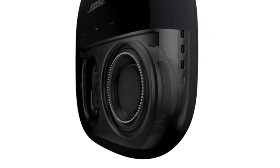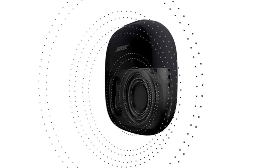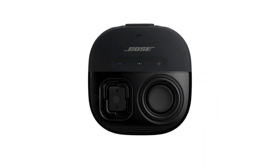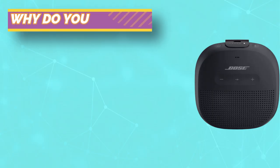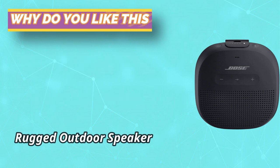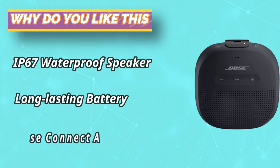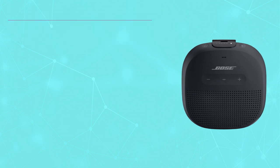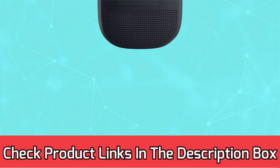This small portable speaker comes equipped with an easy-to-use, tear-resistant silicone strap. Secure it to your backpack, beach cooler, or handlebars, and the reliable strap will hold tight through shocks and shakes. Constructed from durable materials including a rubberized silicone exterior, SoundLink Micro resists drops, dents, cracks, and scratches. Plus, its soft-touch finish almost never shows a mark. For current prices and discounts, check links in the description box.